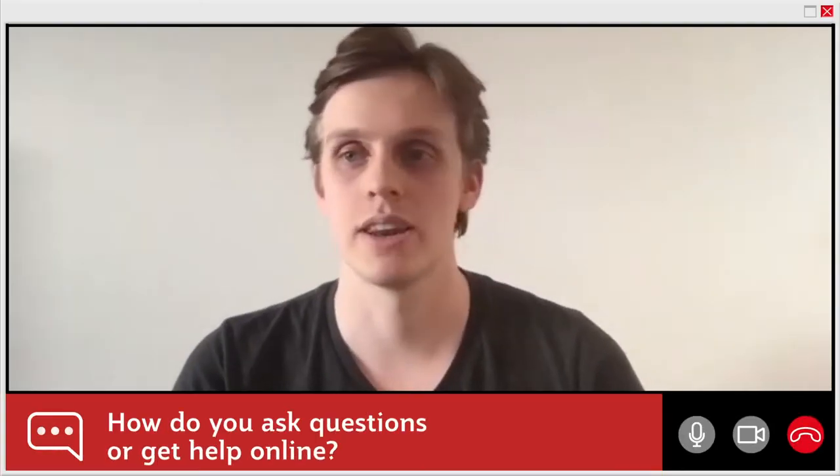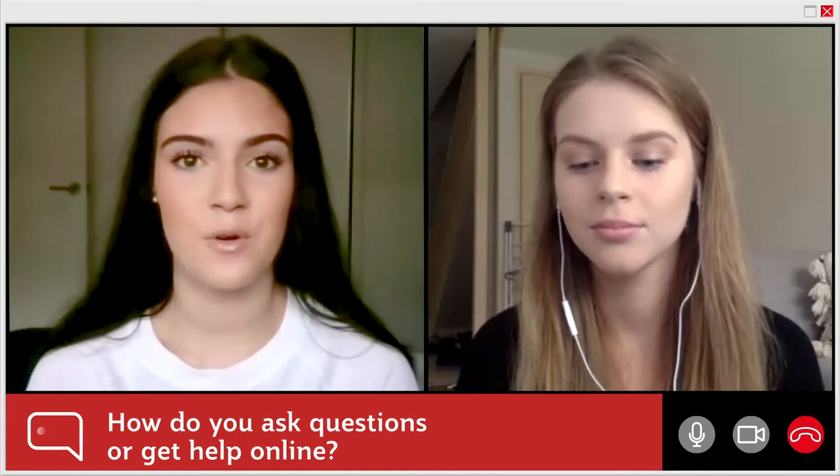How do you ask questions or get help online? The Griffith lecturers are incredibly friendly — they're always willing to help. People have started doing Facebook pages and groups so that people in particular tutorials can share resources and help each other.